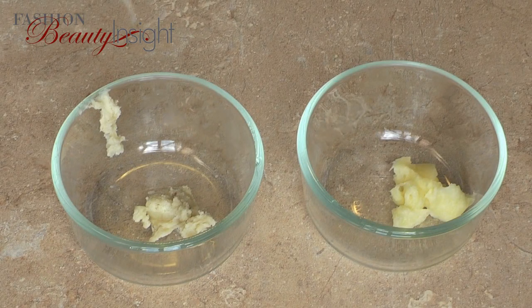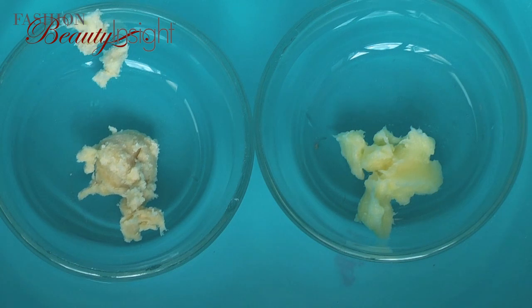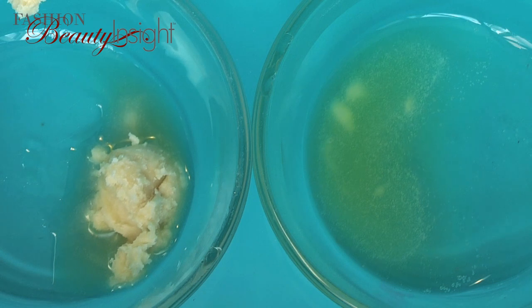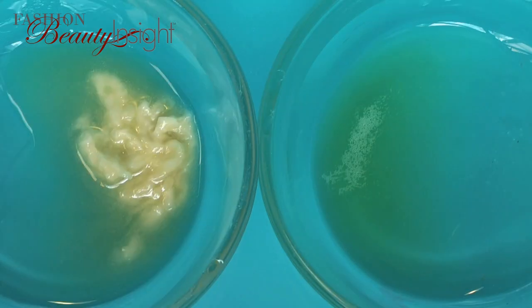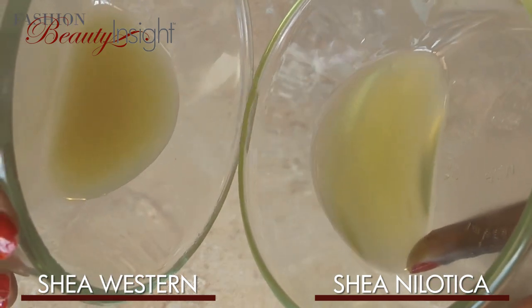Time to compare melting points. I took a teaspoon of Shea Western and a teaspoon of Shea Nilotica in identical glass jars, heating indirectly by placing the jars in a larger container with hot water, and timed how long it took for the butter to completely melt. Given its buttery texture, it makes sense that Shea Nilotica has a much lower melting point. The ratio from my experiment is 3 to 1 — it took 1 minute for a teaspoon of Shea Nilotica to completely melt versus 3 minutes for a teaspoon of Shea Western. As you can see, Shea Nilotica is fully melted while Shea Western still has about 60% or so to go. The resulting oils are also very different: Shea Nilotica has a light oil, almost the consistency of jojoba, while Shea Western is very thick and opaque.